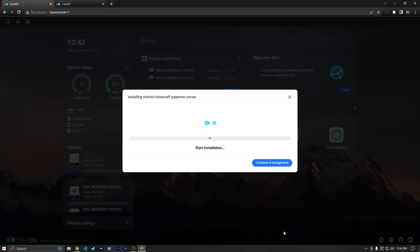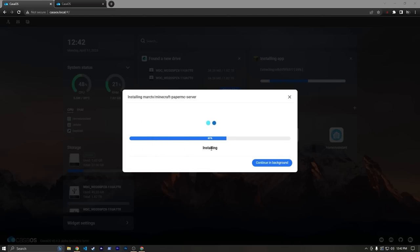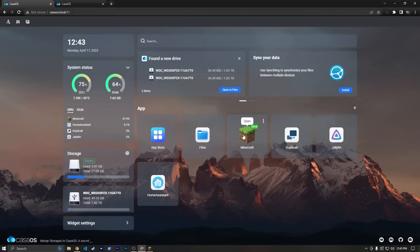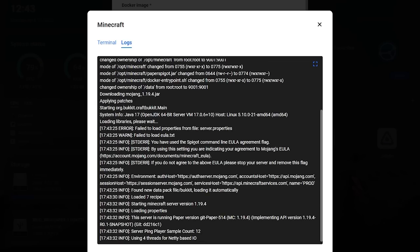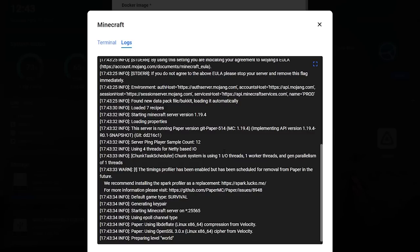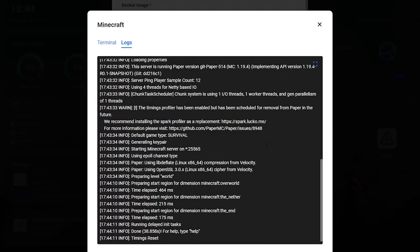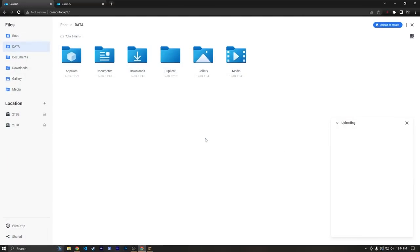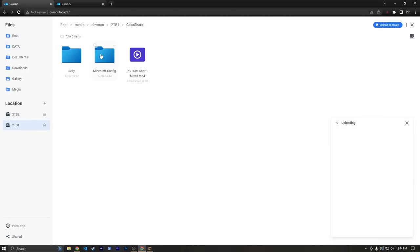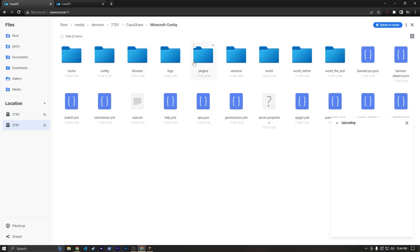Now we can hit Install. In the meantime I'm going to open up Minecraft. Minecraft is up and running — you can see it's doing a little bit of work on our CPU and RAM, which is to be expected. I'm going to hop into Settings and go to the Logs to see what's going on, because this does take a little while to get started. You can see it's still preparing some stuff. So now it says Done. If we exit out and go to Files and then open our Casa Share > Minecraft Config, we can see that the Docker container threw a whole bunch of stuff in here, including a world folder. This is where all the information for our Minecraft server world is — player data and so on.